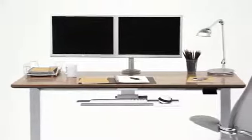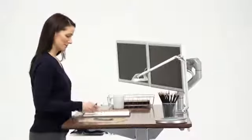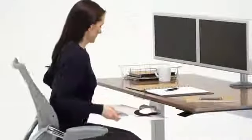Introducing the Float table by HumanScale. Float achieves new heights in workplace health, comfort and productivity by allowing people to easily alternate between sitting and standing postures throughout the day.